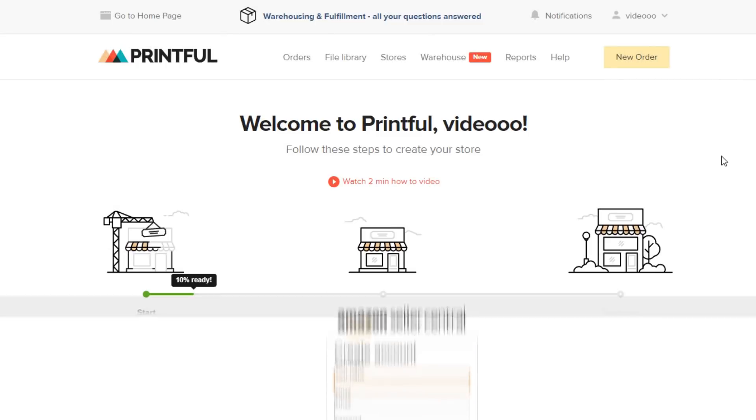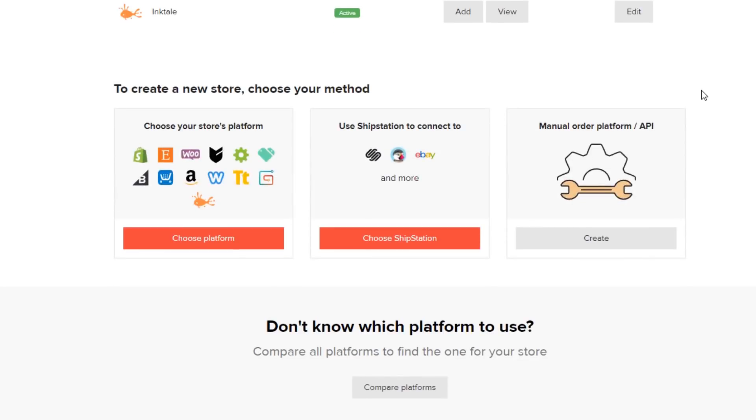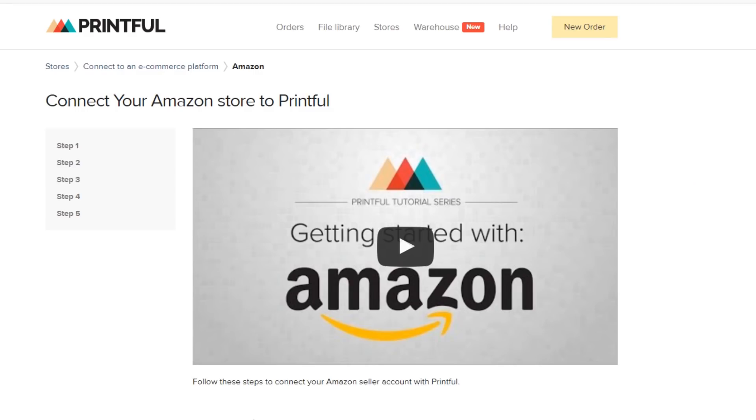Once you've done that, head over to your Printful account and in your dashboard, go to Stores, and scrolling down here, select the option Connect to an e-commerce platform. Next, choose Connect under Amazon. This opens up the integration setup page.